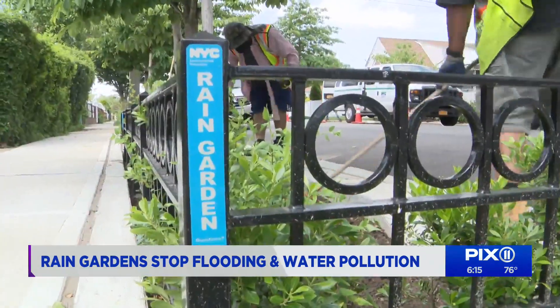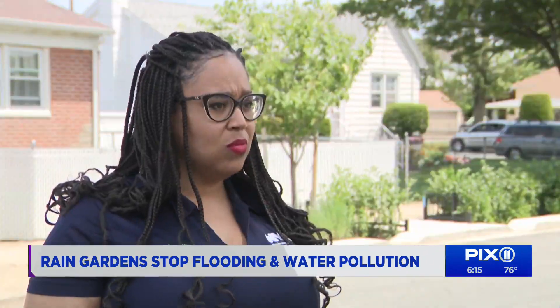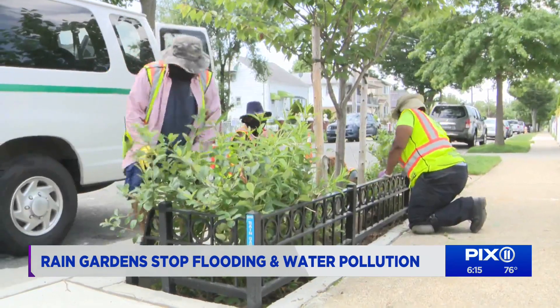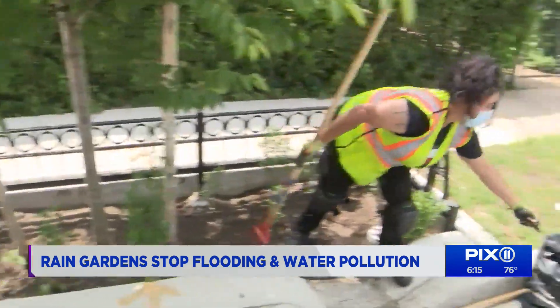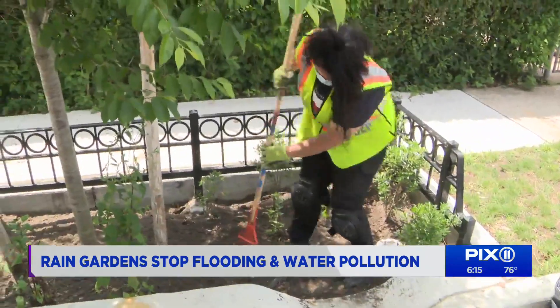We met up with crews from DEP in Cambria Heights. Senior advisor Mikhail Adgate says this area is a tributary to Jamaica Bay — one of the crown jewels of New York City's environment — but also has issues with flooding.